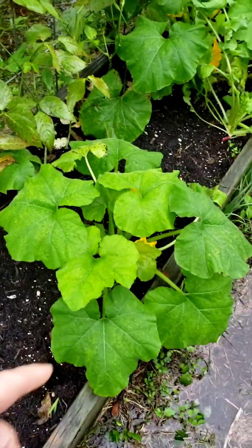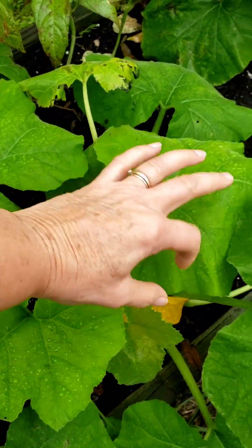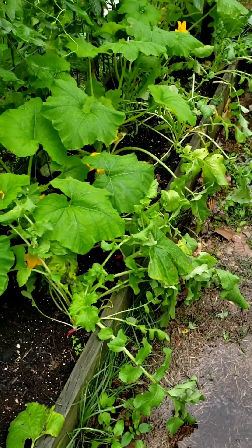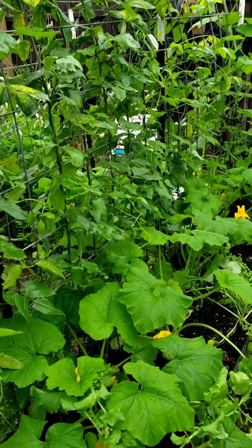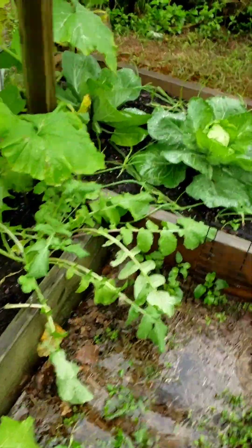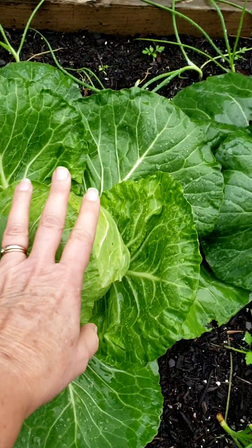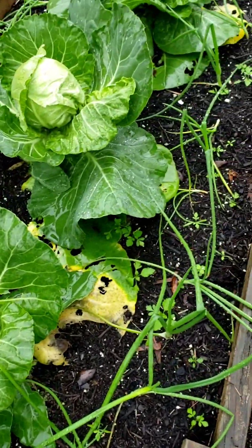What else do we have? Patty pan squash — these are blooming. I don't know if the bees are out today, and probably that pollen is too wet now. A couple of radishes still hanging out, lots of patty pan blooming. These are long beans — I don't know what's going on with them this year, they're not very happy. And then over here we've got my favorite cabbage patch. Those cabbages are getting big — oh my goodness, they're almost ready. Well, some of them are. And then onions on the sides there.